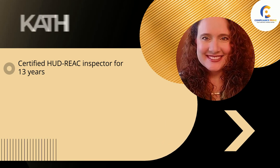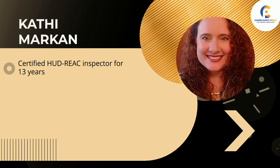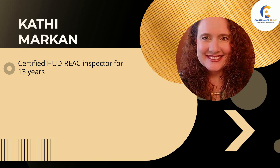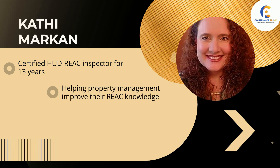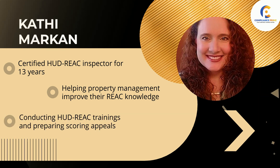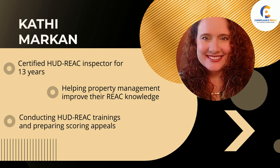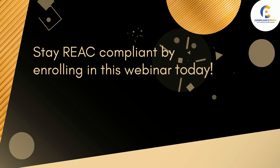This webinar will be conducted by Kati Markin. She has been a certified HUD REAC inspector for 13 years. She joined the team at Constructive Forensics in 2018 to pursue her passion — helping property management improve their REAC knowledge by performing pre-REAC inspections, conducting HUD REAC trainings, and preparing scoring appeals. Stay REAC compliant by enrolling in this webinar today.